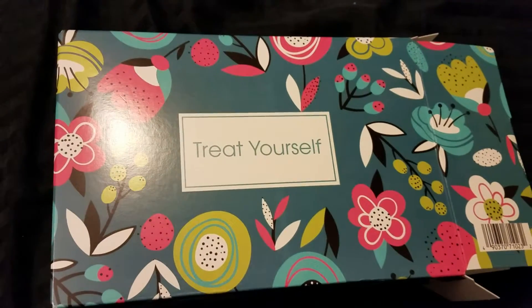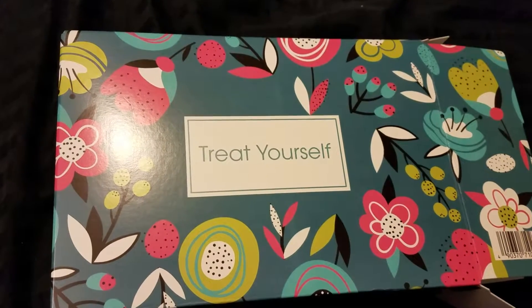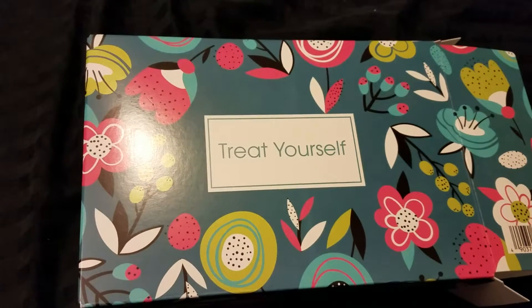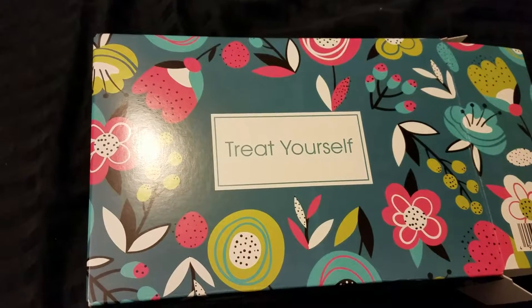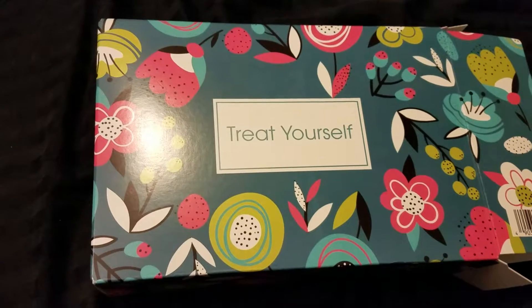Hello everyone, and welcome to today's video. I am sharing with you a Target beauty box. Target right now has four special beauty boxes available that you order online and pick up in store.